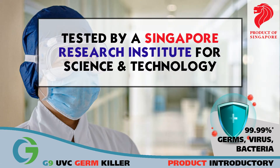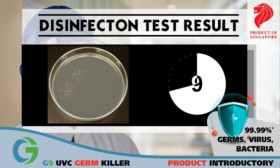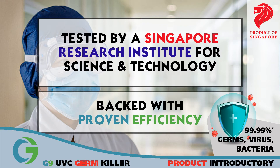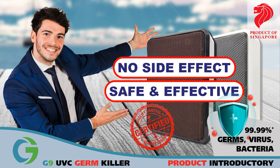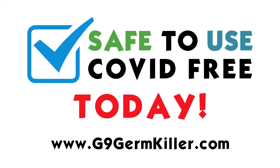G9UVC GermKiller has been tested by a Singapore Research Institute for Science and Technology for its efficiency, achieving 99.99% efficacy in 30 minutes. Backed with proven efficiency, we strongly recommend G9UVC GermKiller because it is safe and effective. Protect your family — invest in cleaner air and a safer environment. Visit us at www.g9germkiller.com for more information.